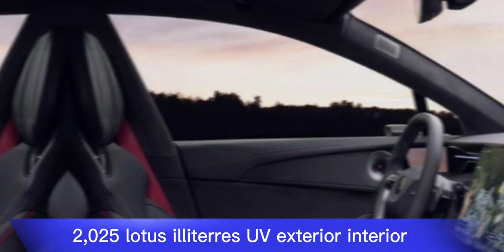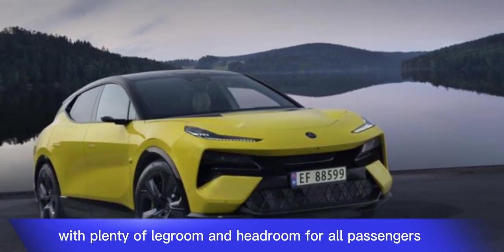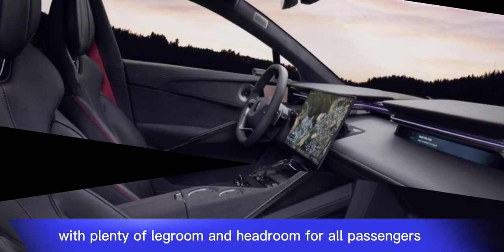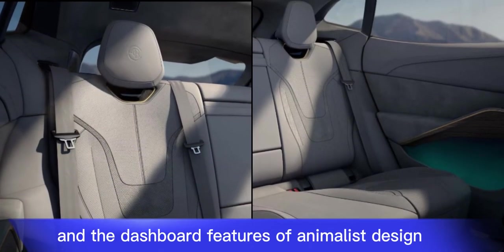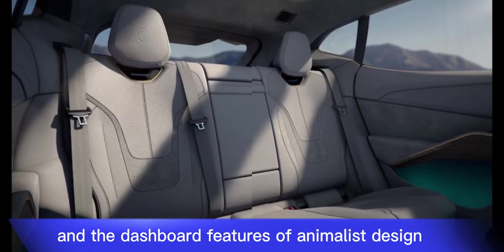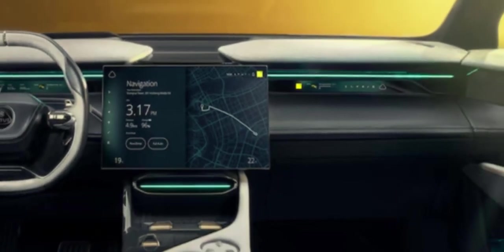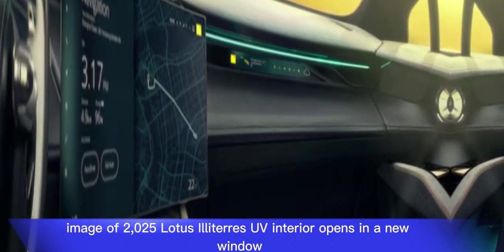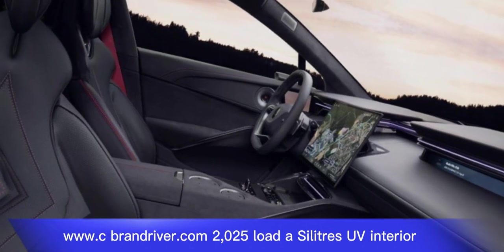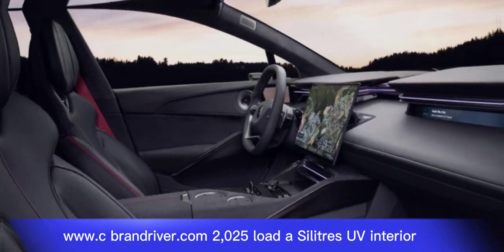Inside, the Eletre offers a luxurious and spacious cabin with plenty of legroom and headroom for all passengers. The seats are upholstered in high-quality materials, and the dashboard features a minimalist design with a large touchscreen infotainment system.